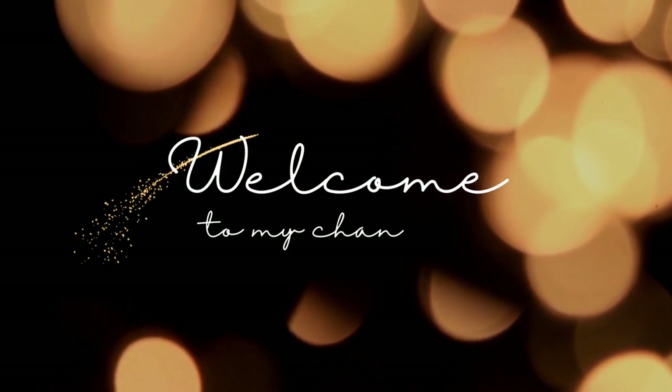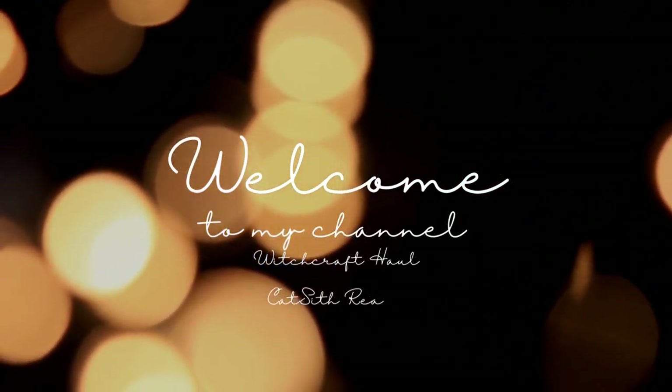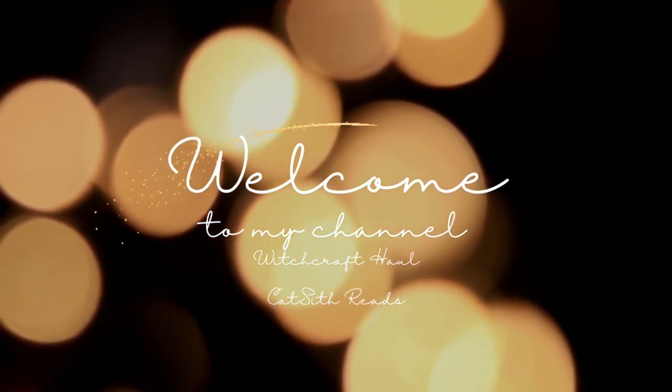Hello and welcome to my channel. I'm gonna show you my witchy, witchcraft type of haul today. Let's just get into it. We are going to start with a few candles.